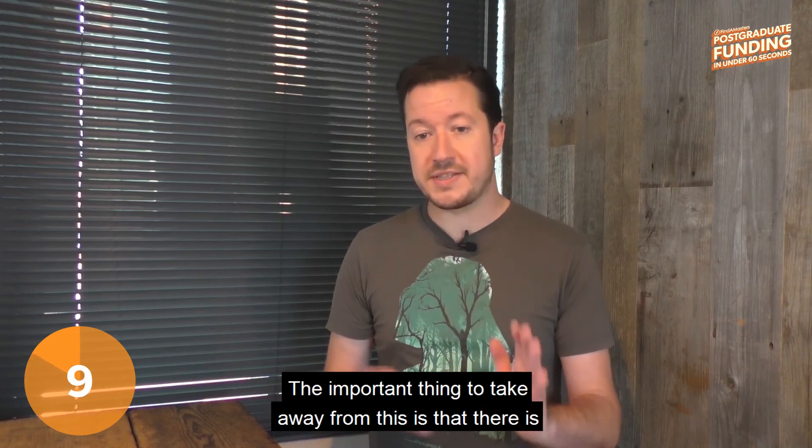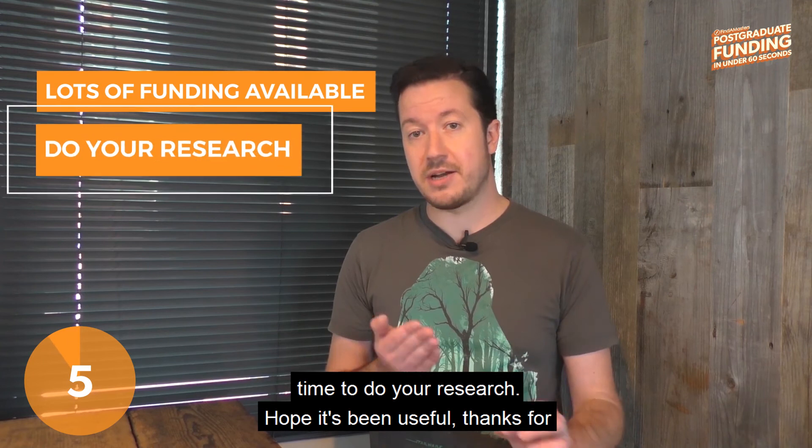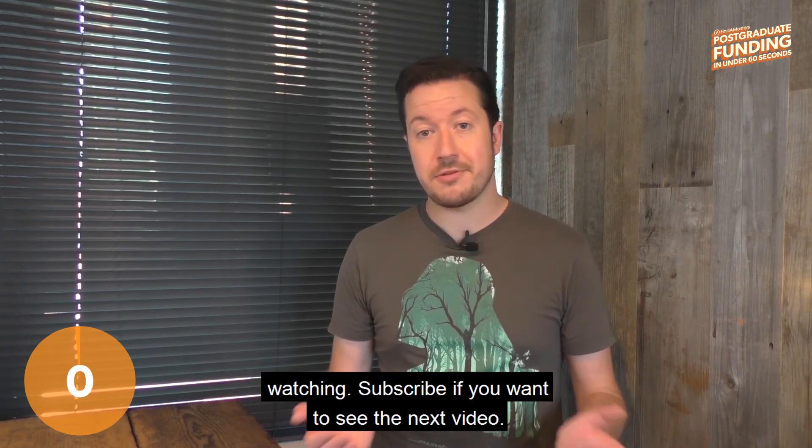The important thing to take away from this is that there is a lot of funding out there, you just need to take a bit of time to do your research. Hope it's been useful, thanks for watching, subscribe if you want to see the next video.